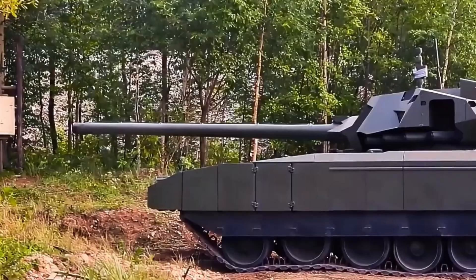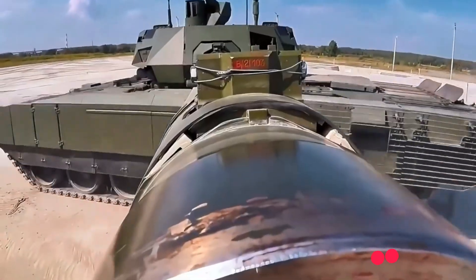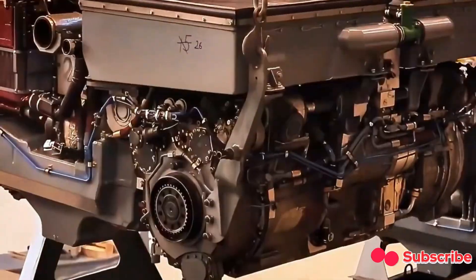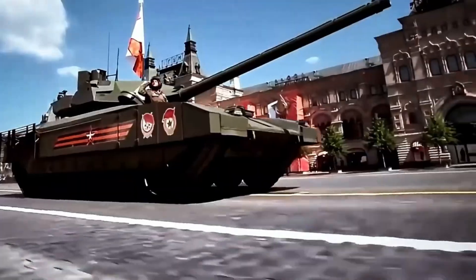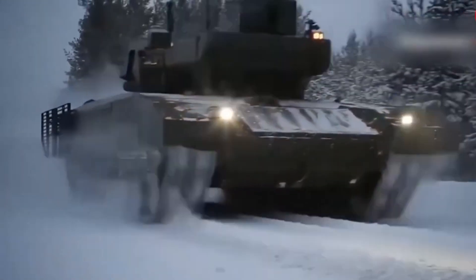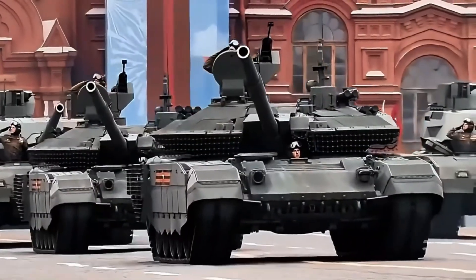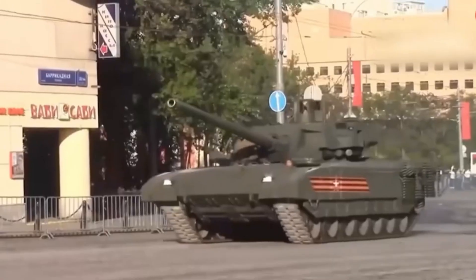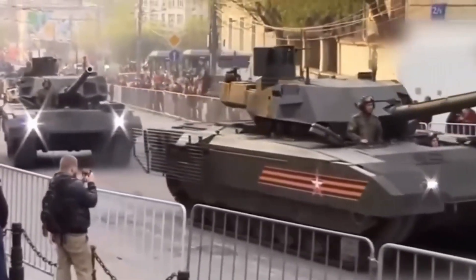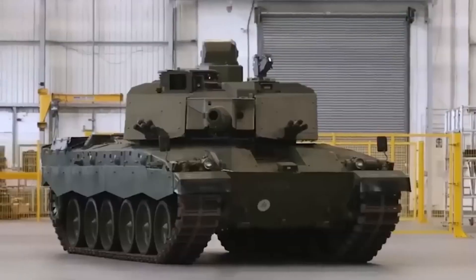But here's the catch. While the T-14 looks futuristic on paper, reality has told a different story. Nearly a decade after its debut, only a handful have been produced — maybe 50 at most. Combat deployment? Virtually none. It was briefly sent to Syria for field testing and withdrawn. It hasn't appeared on Ukrainian battlefields either, likely to avoid the embarrassment of failure or capture. Instead, Russia continues to rely on older Soviet-era tanks, often upgraded but still struggling in modern combat. Over 2,000 tanks have been lost in the war, raising questions about where the T-14 really fits in Russian strategy.